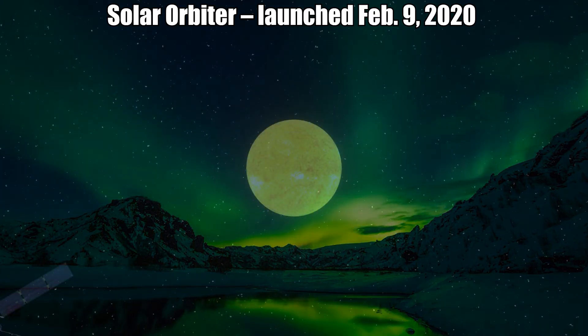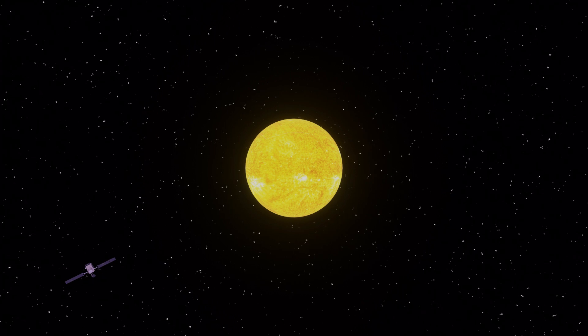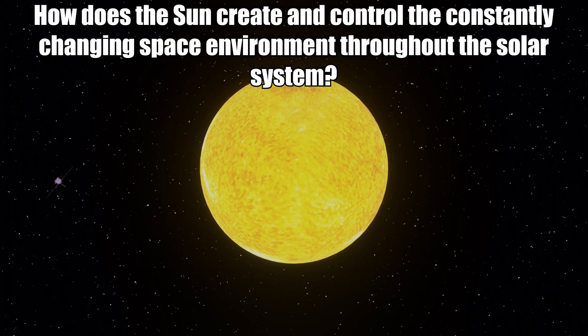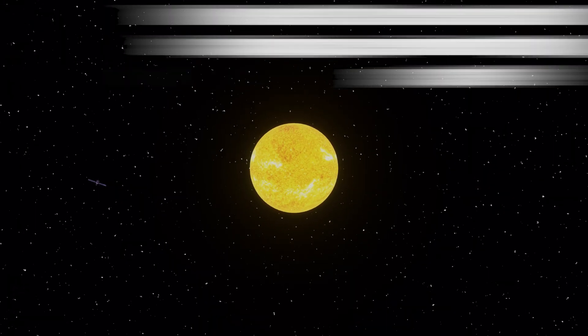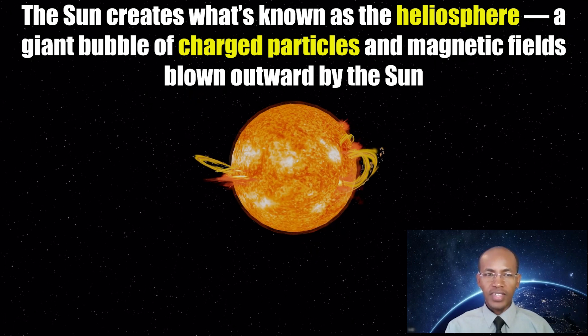Next mission: Solar Orbiter, launched February 9, 2020, is a joint mission between the European Space Agency and NASA to collect data that will help answer a central question of heliophysics: How does the sun create and control the constantly changing space environment throughout the solar system? The sun creates what is known as the heliosphere — a giant bubble of charged particles and magnetic fields blown outward by the sun that stretches more than twice the distance to Pluto at its nearest edge, enveloping every planet in our solar system and shaping the space around us.